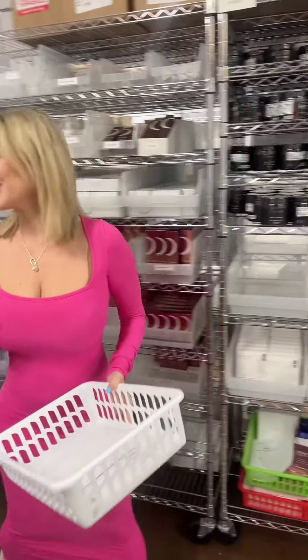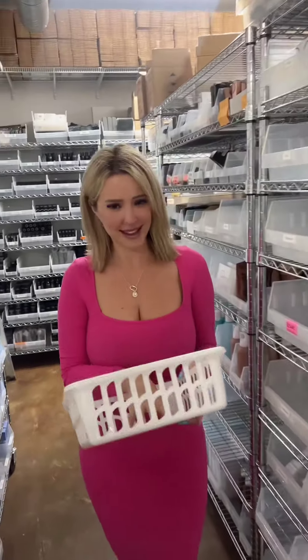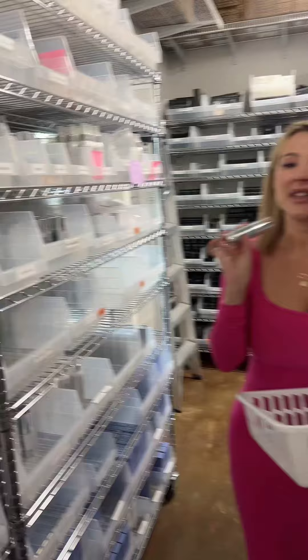Hi guys, I'm Leah, I'm a licensed esthetician, and today you're going to pack an order with me. The first thing on this order, going to Independence, Iowa, is NeoGenesis Recovery, the 30ml.